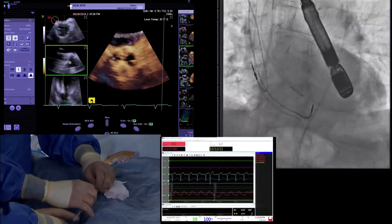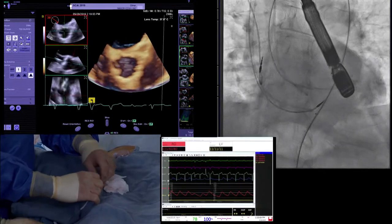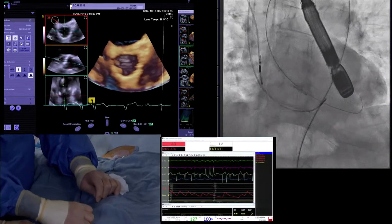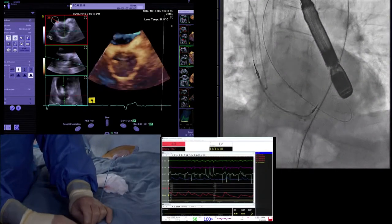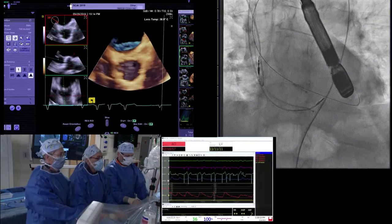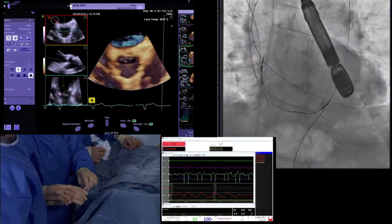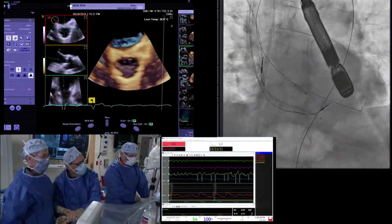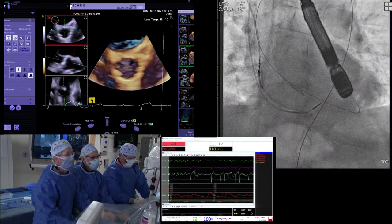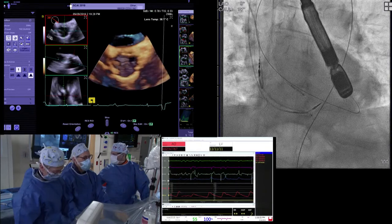Can you comment on your valve choice in this situation — why Lotus? I think we could have used several different valves in this particular case; there was no one right answer. Jim Hermiller, what might you have done similarly or differently in terms of valve choice? I think if it's dealer's choice, you could use what you want on this case — all three approved valves would do well here.